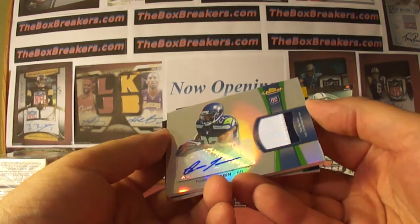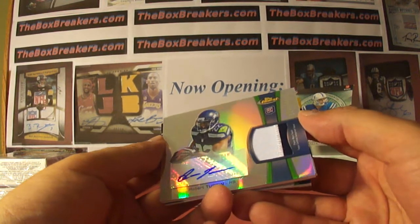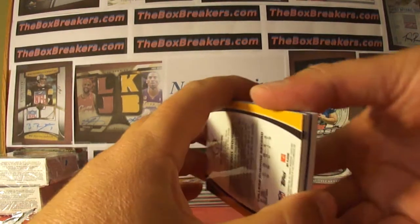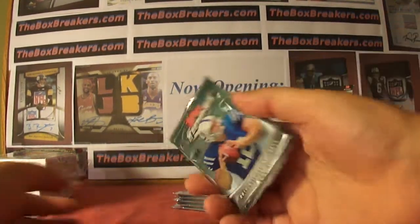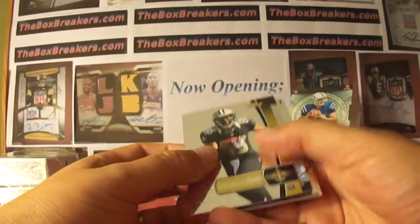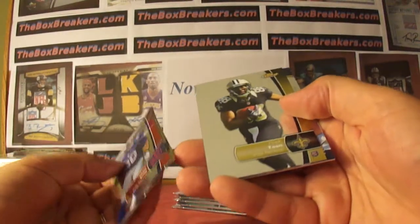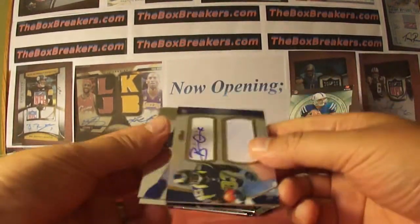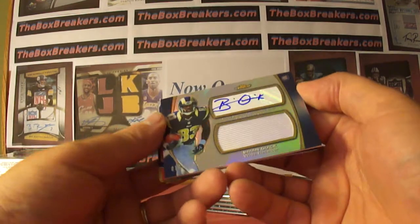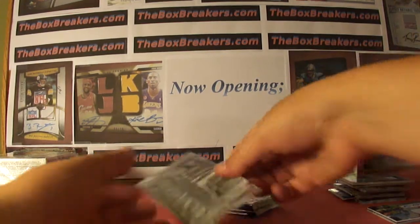Robert Turbin, numbered out of 1353 — Rookie Auto in the two-color jersey. Seahawks. So you get the Turbin. Second minibox — got our hit. Nick Toon, Rookie for the Saints. And our hit: it's a Brian Quick, Rookie Auto jersey, numbered 16 of 100, single color. Rams. So there's our hits.